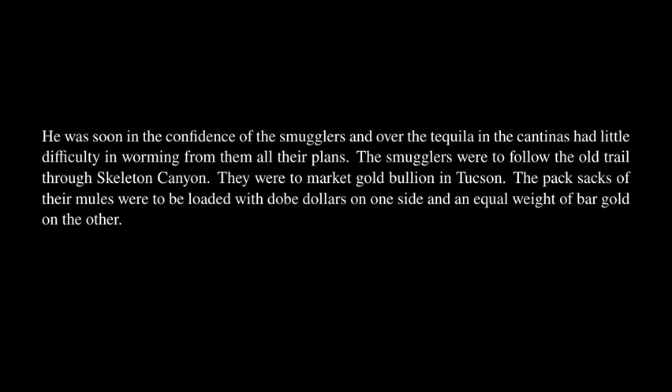A half-breed Mexican himself, his crossed blood made him particularly useful to Curly Bill in scouting out news of the smuggler trains coming north across the border. Acting now as a spy for the San Simon outlaws, Hughes was looked upon by these men of Sonora as a Mexican — an impression he helped along by scathing denunciations of gringos. He was soon in the confidence of the smugglers and over the tequila in the cantinas had little difficulty in worming from them all their plans. The smugglers were to follow the old trail through Skeleton Canyon and market gold bullion in Tucson.